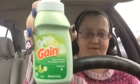I bought two of them, because one bottle only does 12 loads. So 12 and 12 — I bought two of the Gain Fabric Softener.